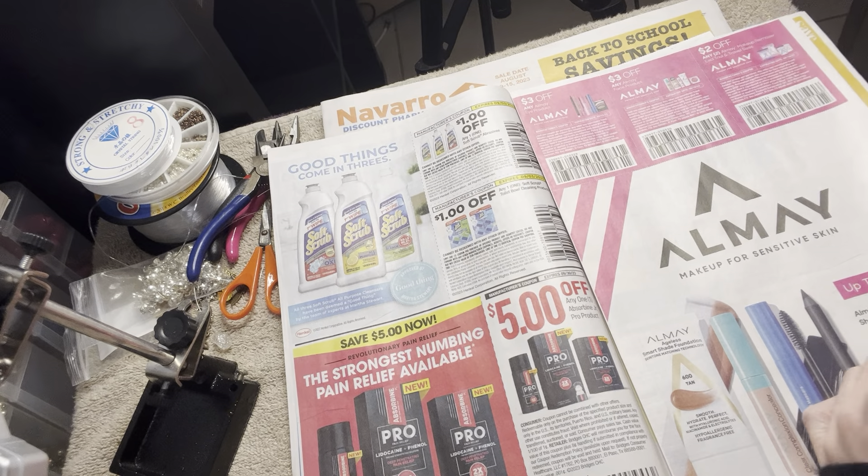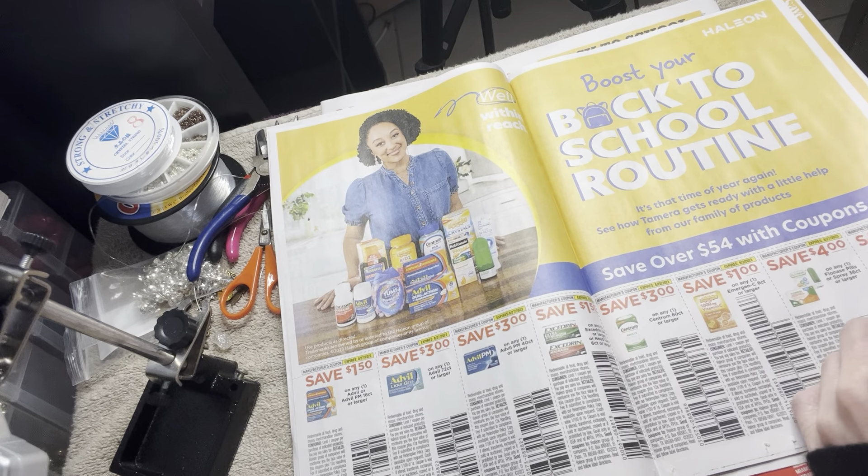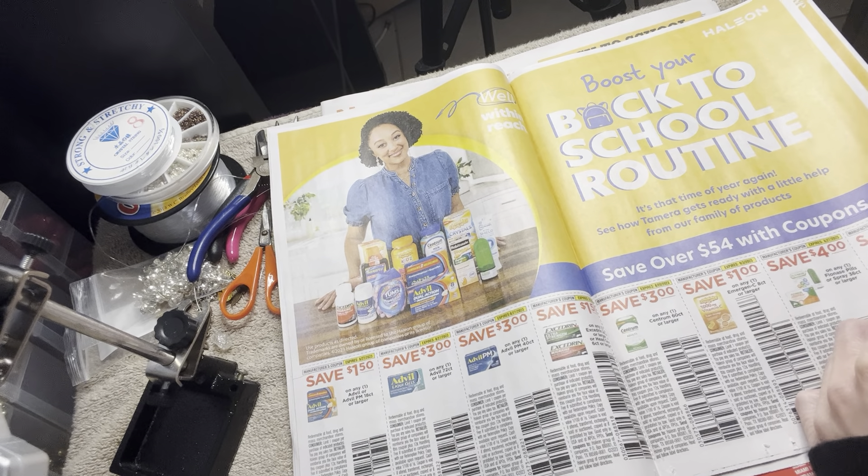Soft Scrub — it's good, I love it, I miss it. I might repurchase that again soon, not right now but soon.